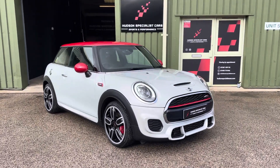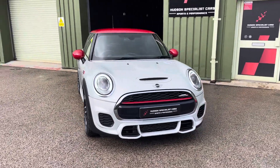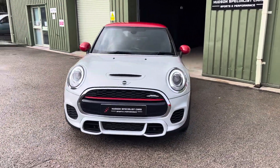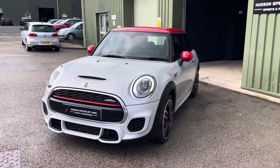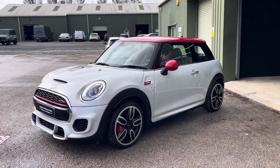Hi there, it's Matt here at Hudson Specialist Cars. Hope you're well. Here we have a walk-around video of our stunning 2017 Mini John Cooper Works. I'll do my best to walk you around the car and demonstrate a few of the highlights.